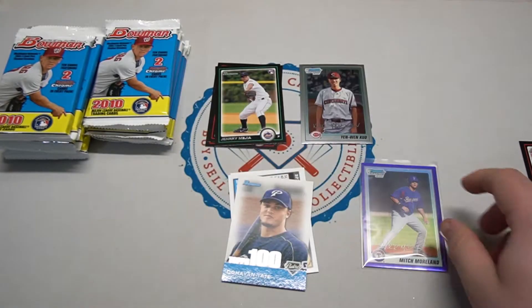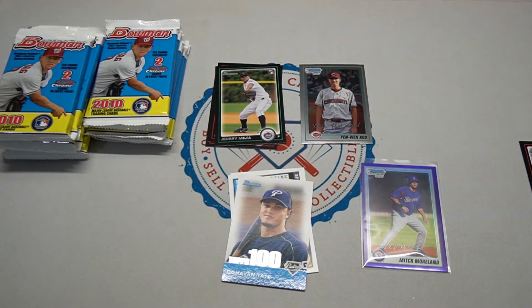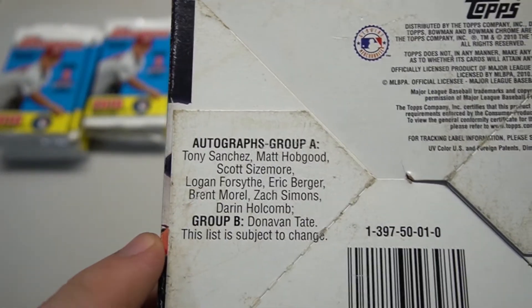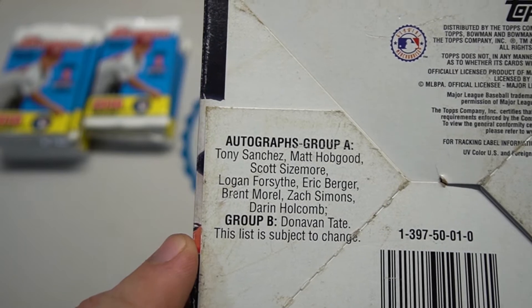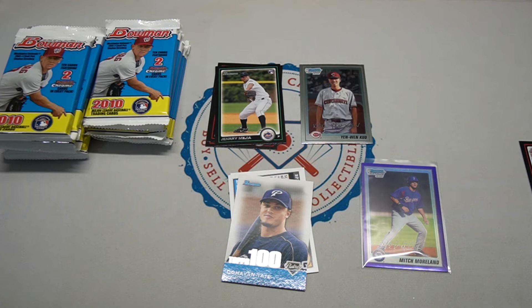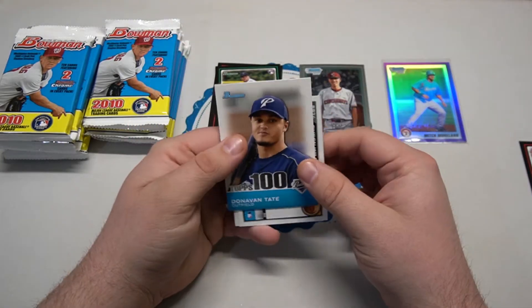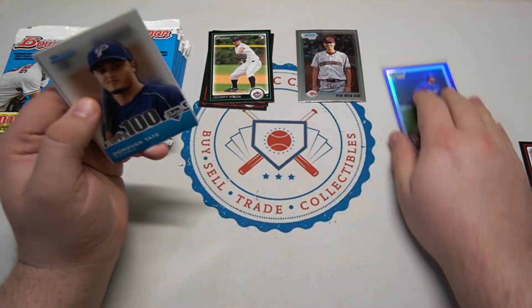The box does promise an autograph - I don't know if it's been pulled already. The autograph group isn't really anything to write home about, so it's not a big deal. The purple chrome refractors in retail come in at about one in eight packs, so Mitch Moreland is not a bad one to get at all. That's our best card so far.